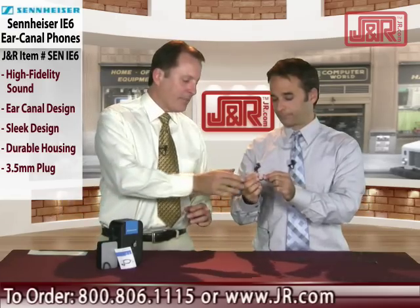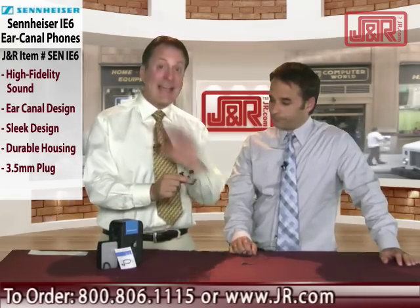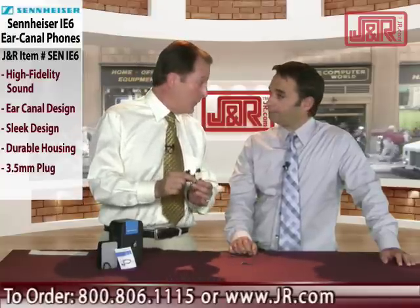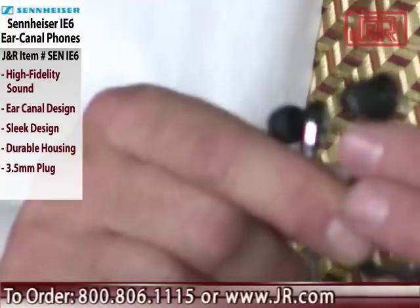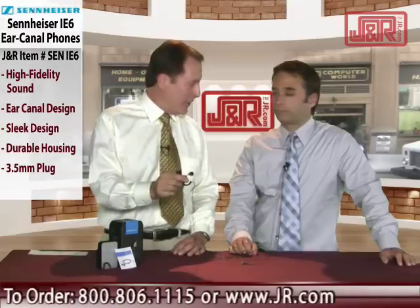I'll tell you something about Sennheiser. I've worked in radio and television for over 25 years. That is one of the top names in professional equipment, not just consumer, so you know you're getting high quality here. High fidelity sound — in fact, the frequency response goes from 10 hertz to over 18 kilohertz.